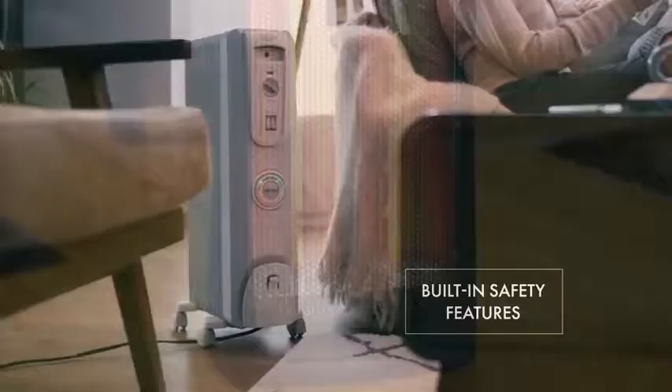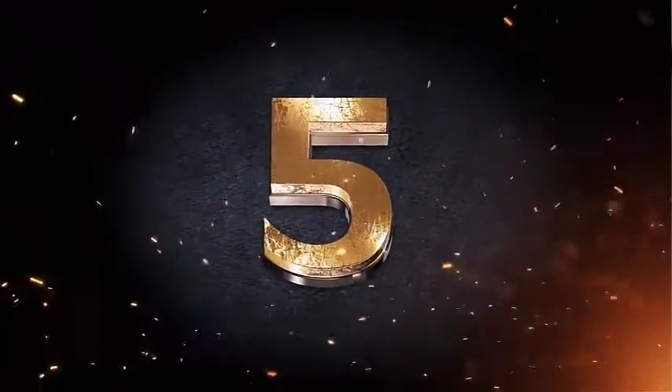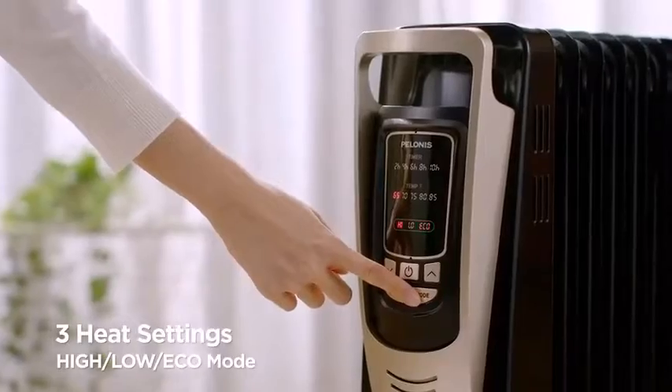Today we will be reviewing the top 5 best heaters for your house for indoor use. Let's get started. First up is an electric heater with three heating settings — low, high, and eco — with five temperature options to achieve a customized temperature with maximized efficiency.